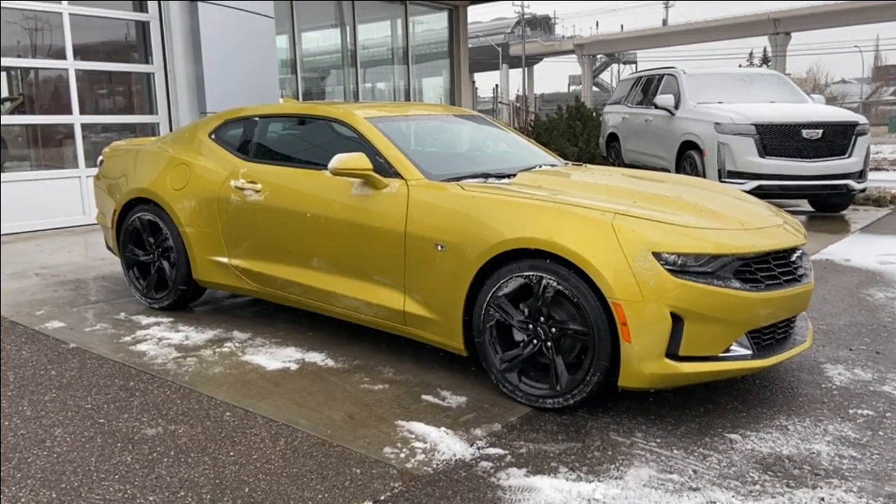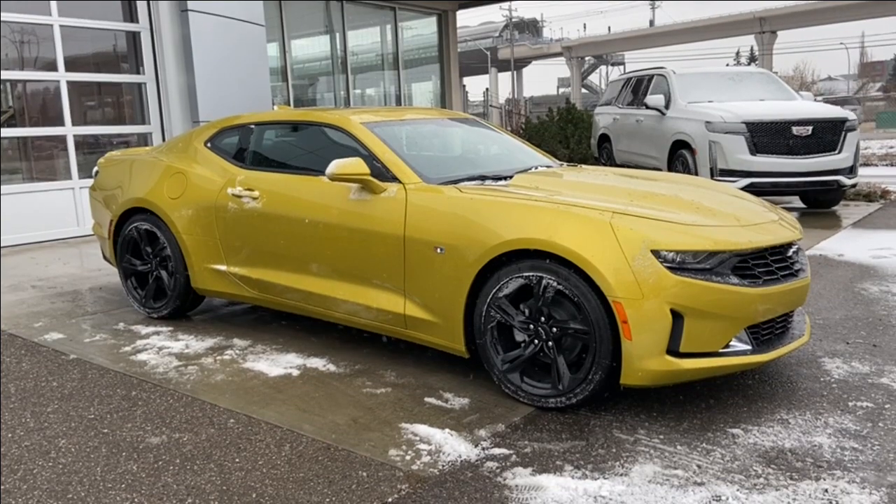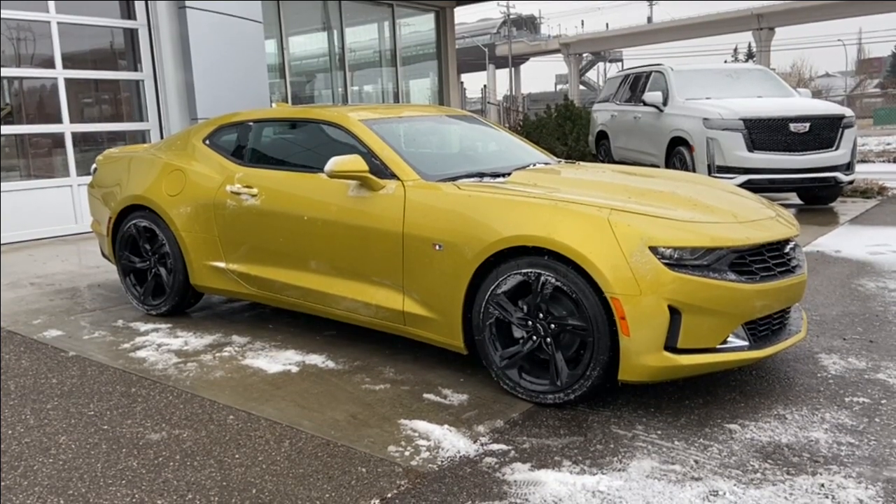Thank you for watching this very brief walkthrough on the brand new 2024 Chevrolet Camaro 1LT. If you have any questions or inquiries, please contact our sales department.